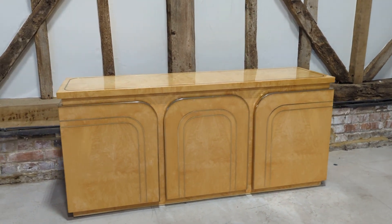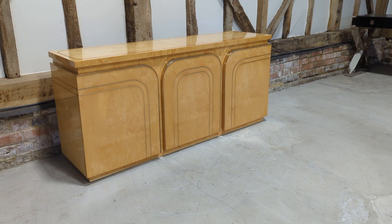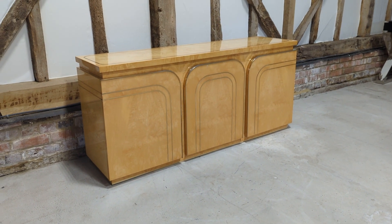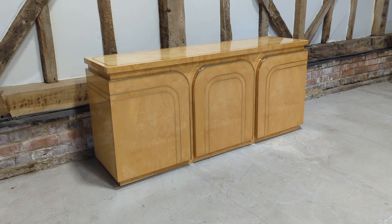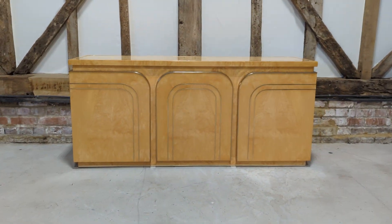Do have a look at our other listings, because we do have a matching dining table as well, and some beautiful chairs that go around it. So you could have an exceptional set of mid-century Italian furniture.